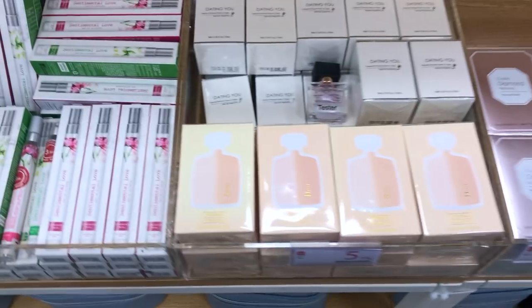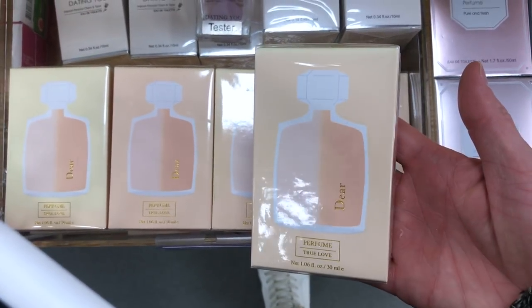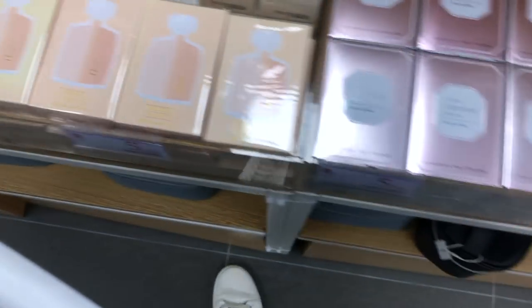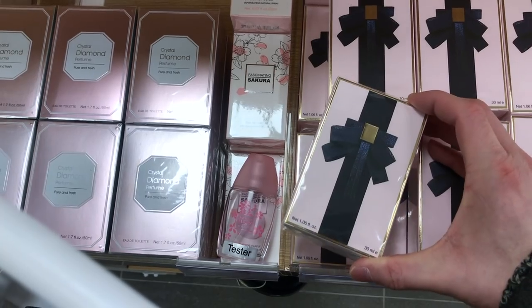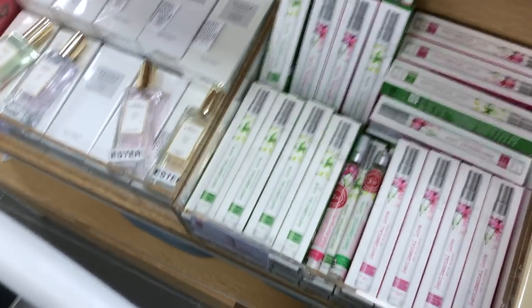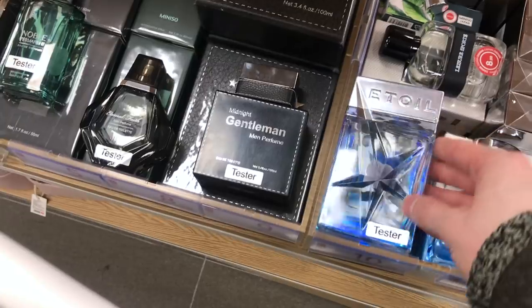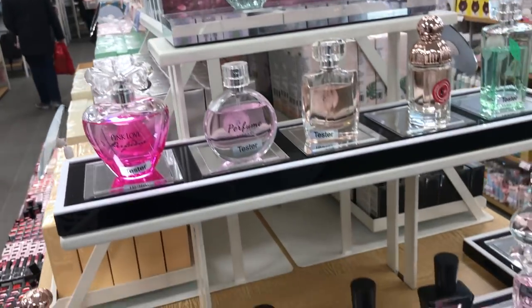Here we are in the fragrance section. You might think some of these bottles look familiar — these are actually knockoffs. This one looks just like the Viktor & Rolf Flower Bomb perfume, and that one looks just like Dior. I haven't tried any of these but knockoff fragrances normally don't last as long. They even have men's knockoff fragrances — that one looks just like Thierry Mugler. And Pink Panther has its own fragrance — the bottles look literally identical.